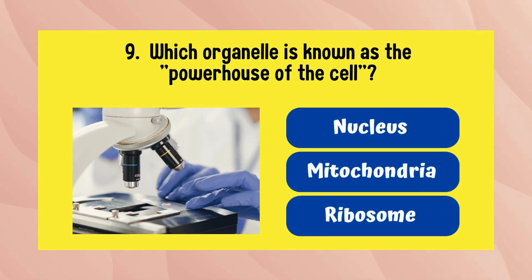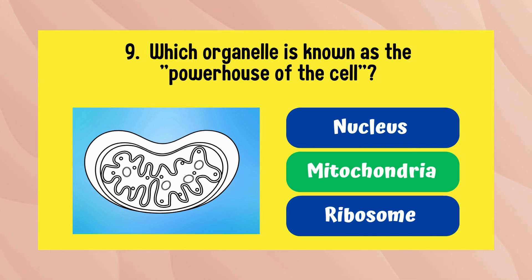Which organelle is known as the powerhouse of the cell? It is the mitochondria.